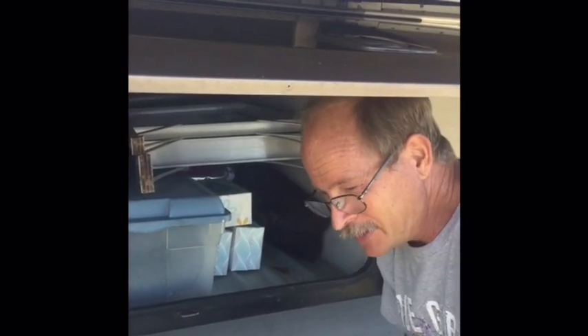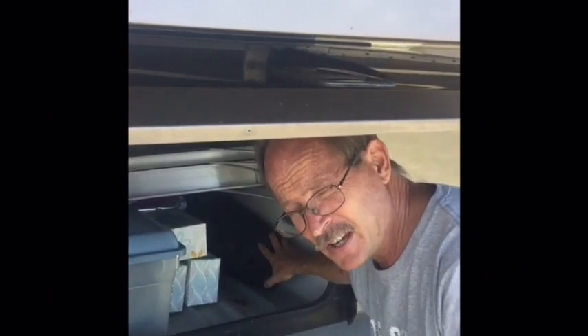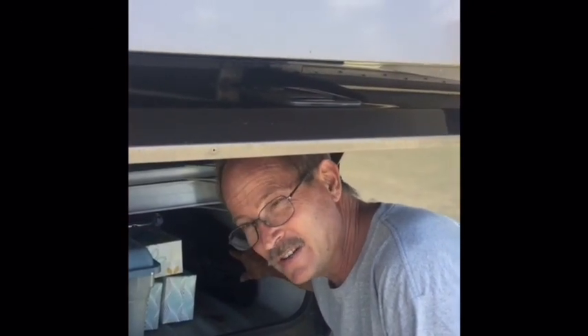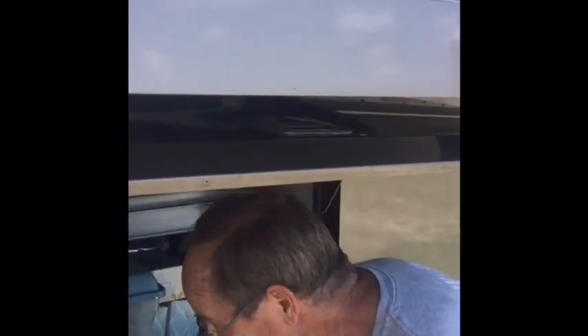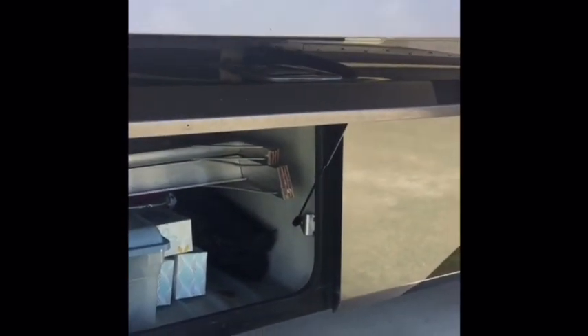Behind us are beach chairs — if you're going somewhere and want to sit on the beach, yeah, that's a necessity. Next to the beach chairs I have a muffler kit for the generator up front that extends the muffler up to the roof. I've never used it, so I'd call that more or less a luxury. We also store tissues here for inside — just easy space, and that's a necessity. So that's it for the first compartment.